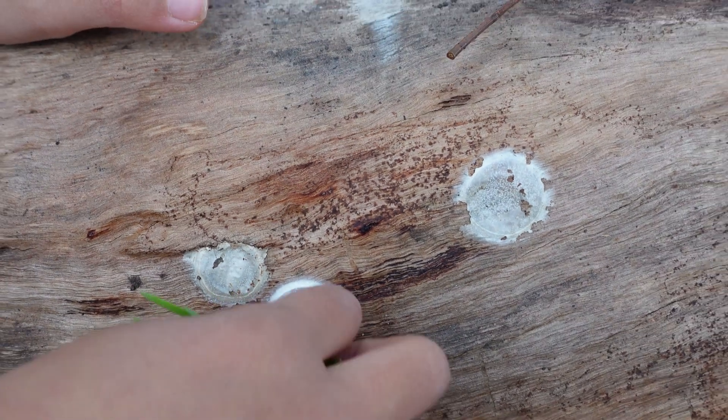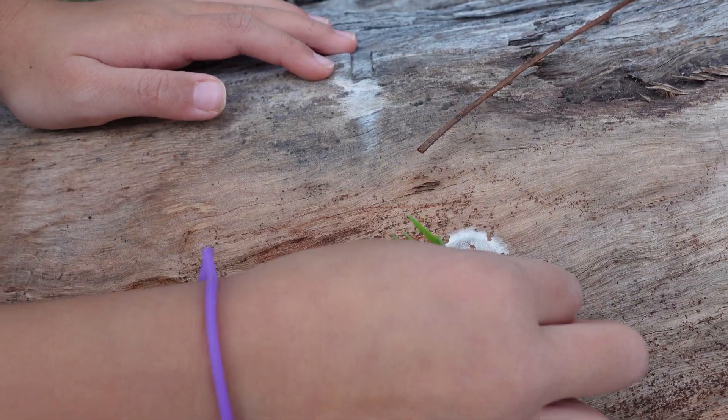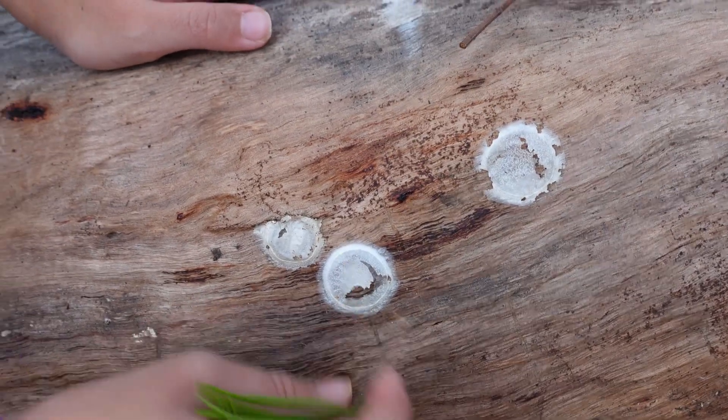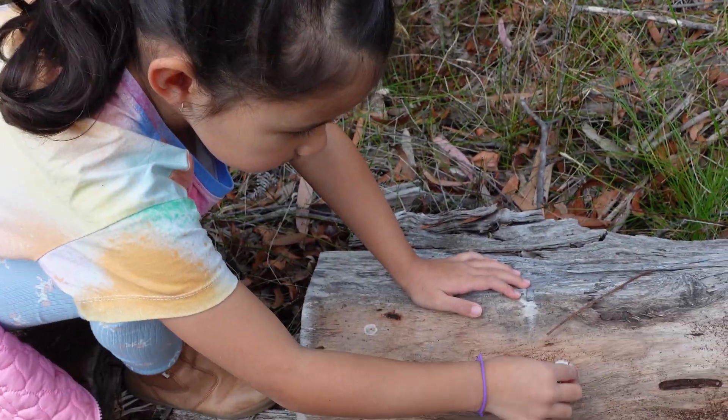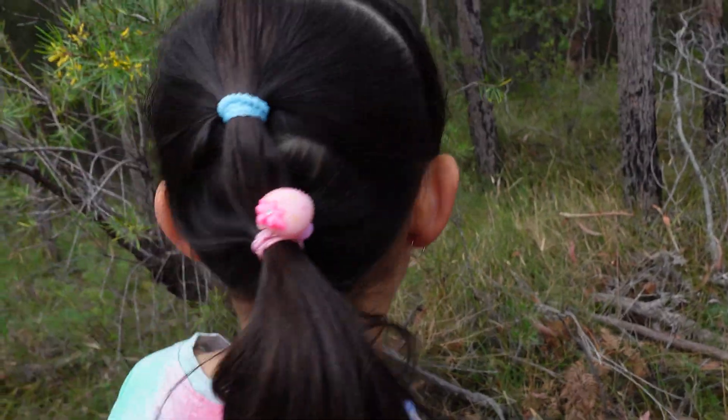That's an old spider web there, see? Better not touch it. Spiders lay their eggs in there. Can I touch it? You can touch it because there's no spiders in there now. Go on. Have a feel. It feels fluffy, doesn't it?